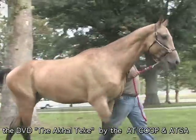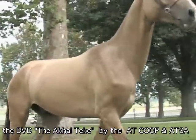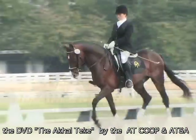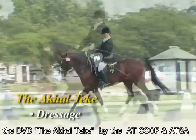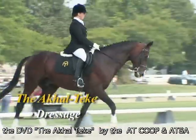They learn quickly, are personable, and enjoy the company of people, making them excellent companions. Owners have found them to excel at many disciplines, including dressage.